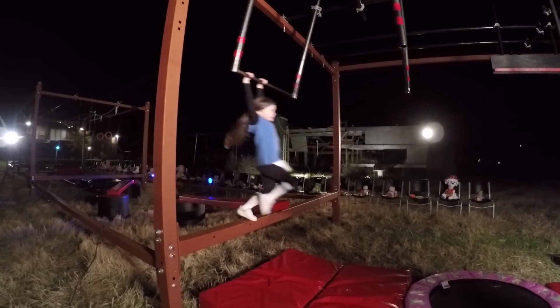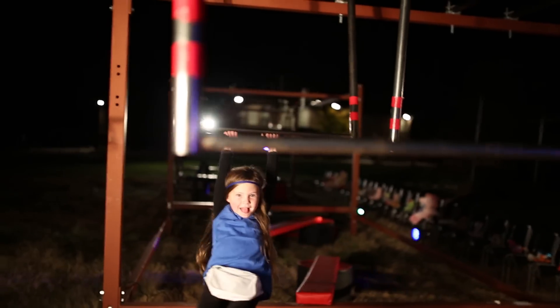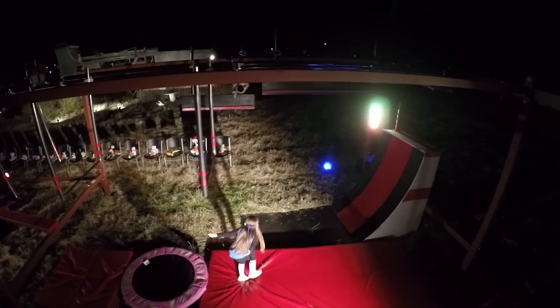And here we go — the trapeze transfer. This part is so tricky. She gets a good drop and a bounce. Yes! She does it!